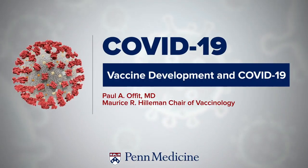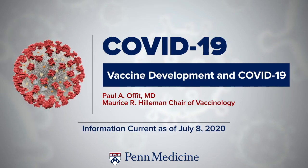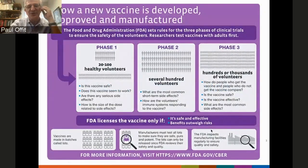What I want to talk about is the path to a SARS-CoV-2 vaccine. What is a typical vaccine timeline? Usually it's about 15 to 20 years. Rick mentioned I was fortunate enough to be part of the team at Children's Hospital of Philadelphia. They created the bovine-human reassortant strains that became the rotavirus vaccine. That was a 26-year effort.